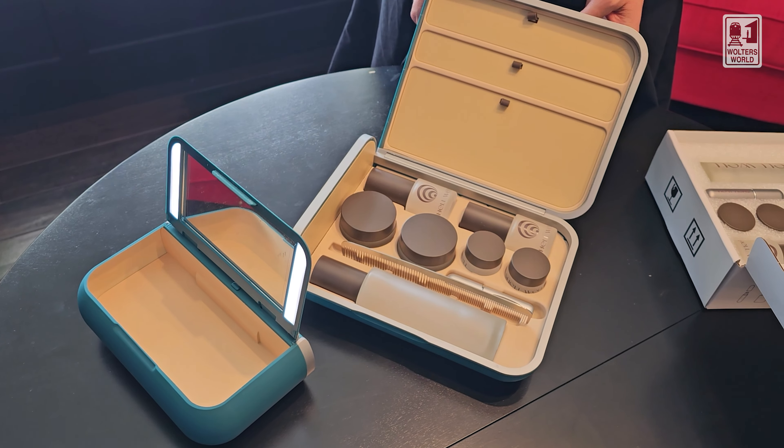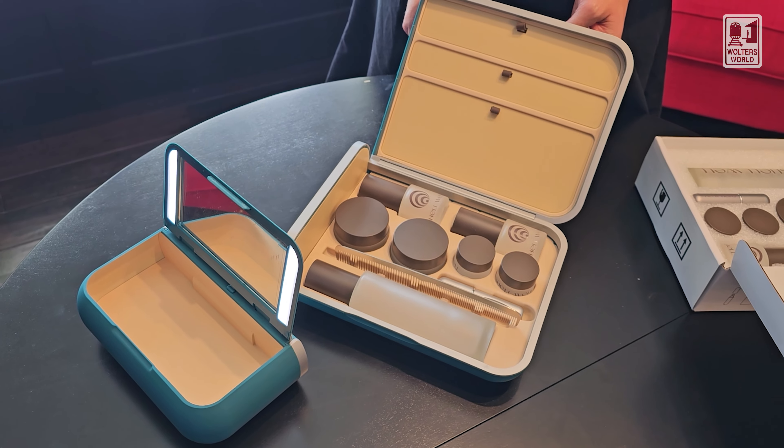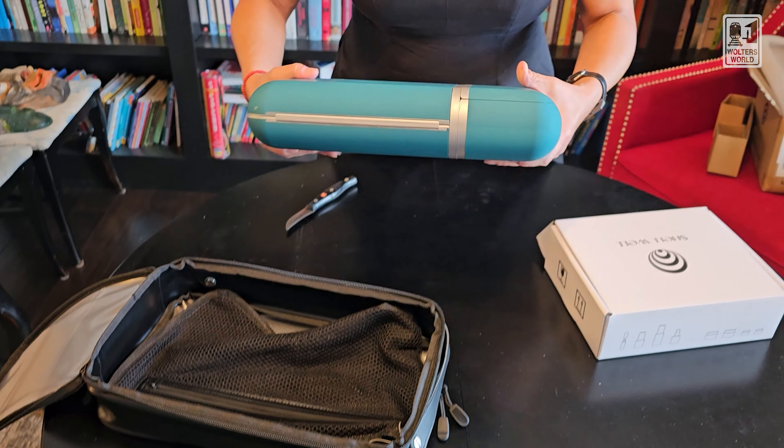I'm going to try this out on a trip. It's pretty big, but you can take it apart, so maybe that will make a difference. I don't know, but man, that's a lot bigger than my one little bag that I take with me. And it's kind of heavy, but we'll see how it goes. Stay tuned.